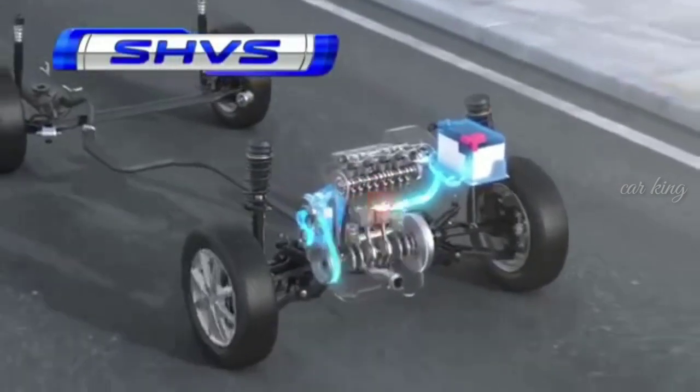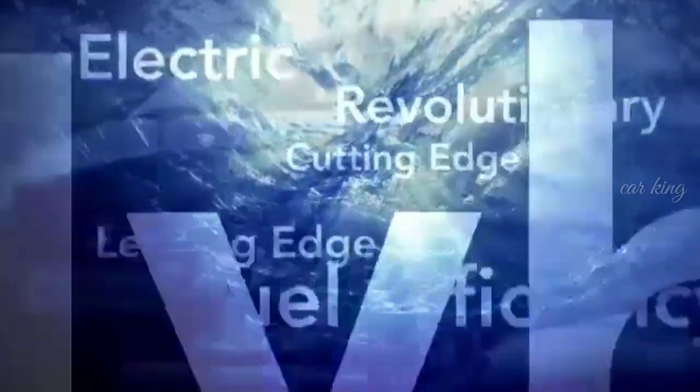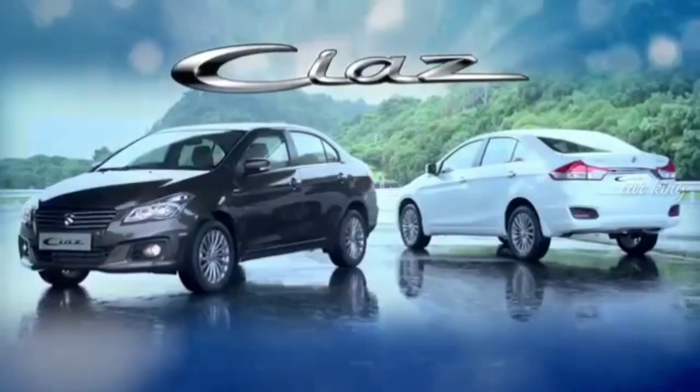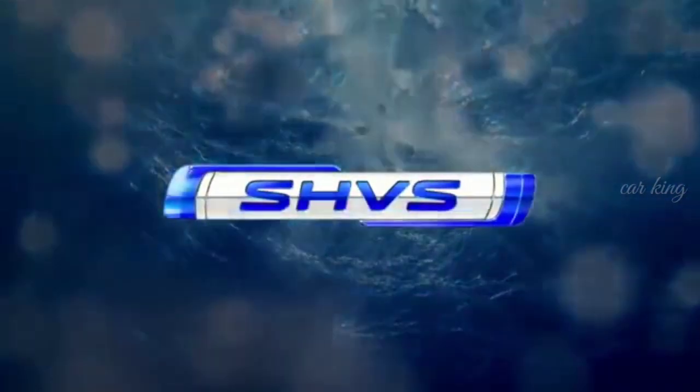SHVS — the new smart hybrid technology. Make way for the future with Suzuki. SHVS: Smart Hybrid Vehicle by Suzuki.